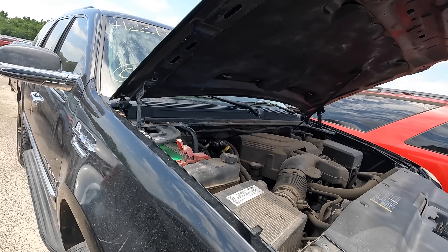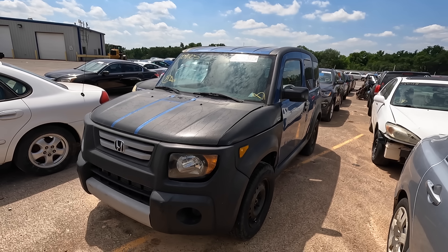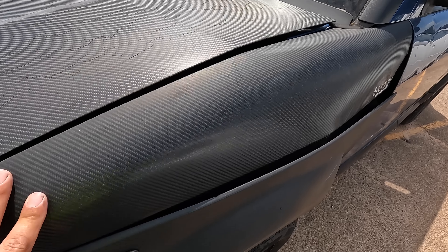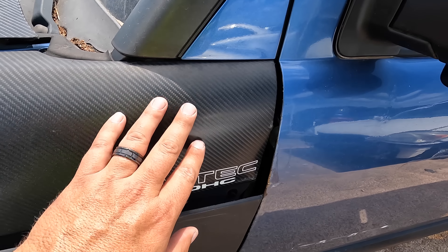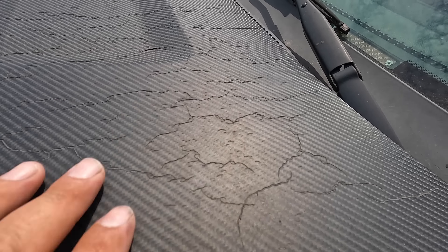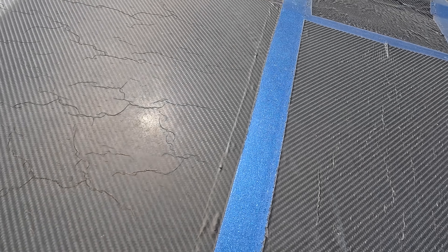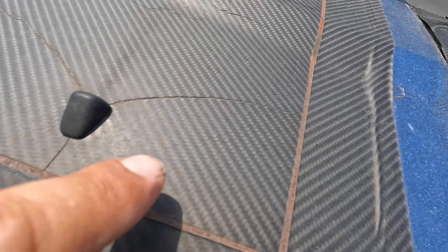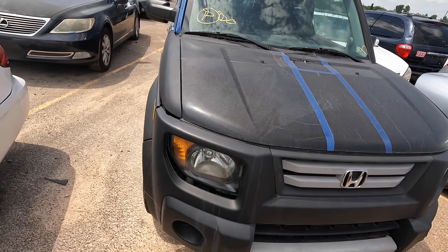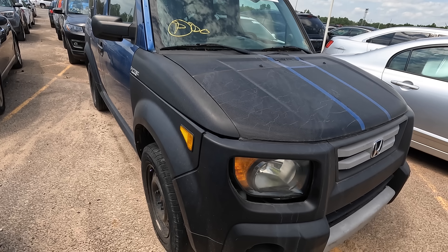Last one on the list — a 2007 Honda Element. This must be the carbon fiber edition — a very rare model — because I see carbon fiber everywhere. And the VTEC. The carbon fiber is cracking a little bit, probably from age. Blue stripes underneath, rust under here, and peeling. Yeah, that's 'real' carbon fiber, guys.